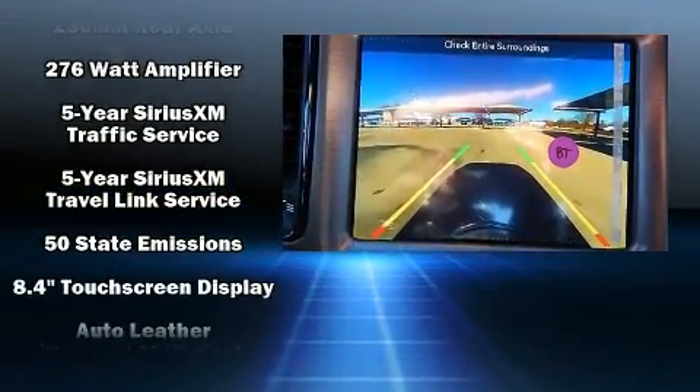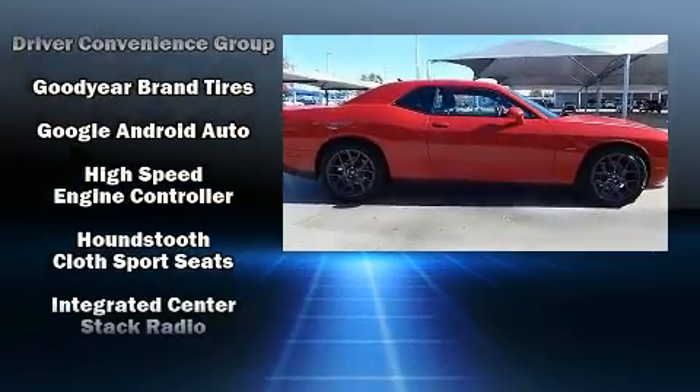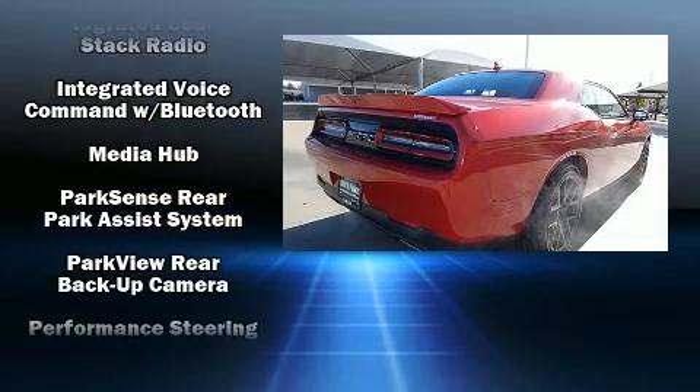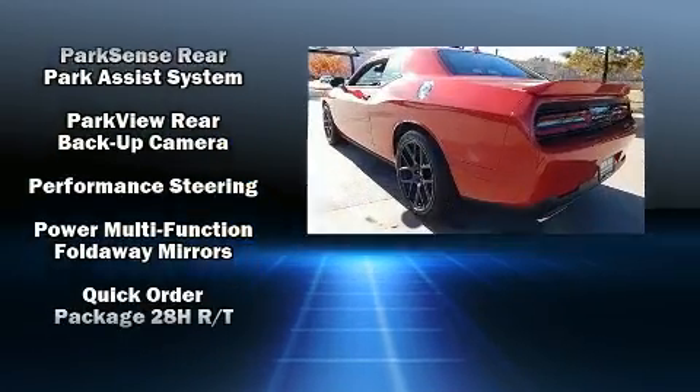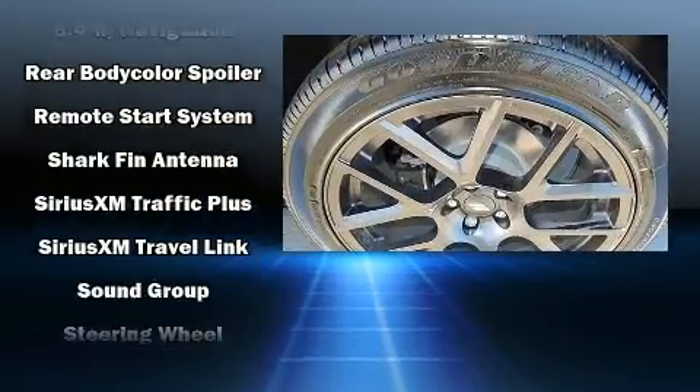Dodge also prioritized safety and security with features such as head curtain airbags, front and side impact airbags, traction control, brake assist, anti-whiplash front head restraints, a security system, and four-wheel disc brakes with ABS.